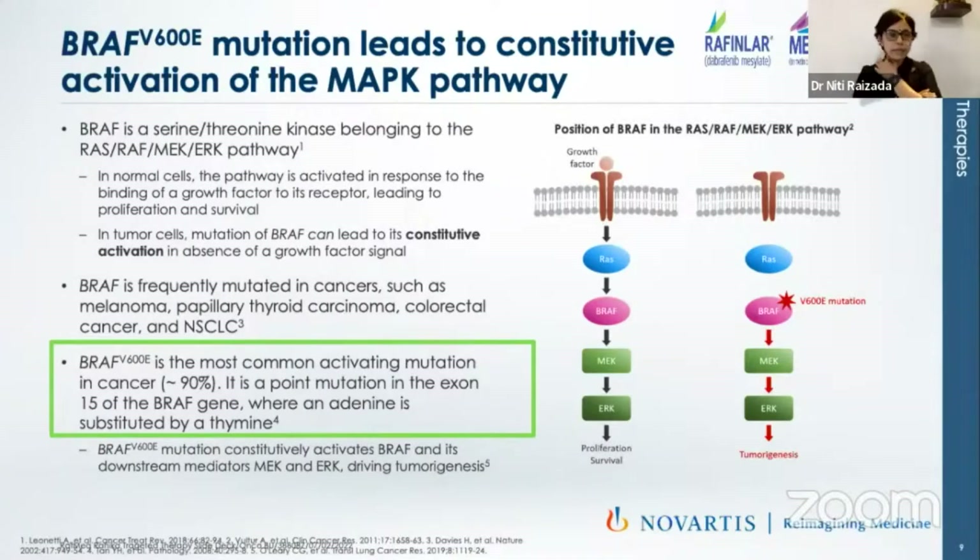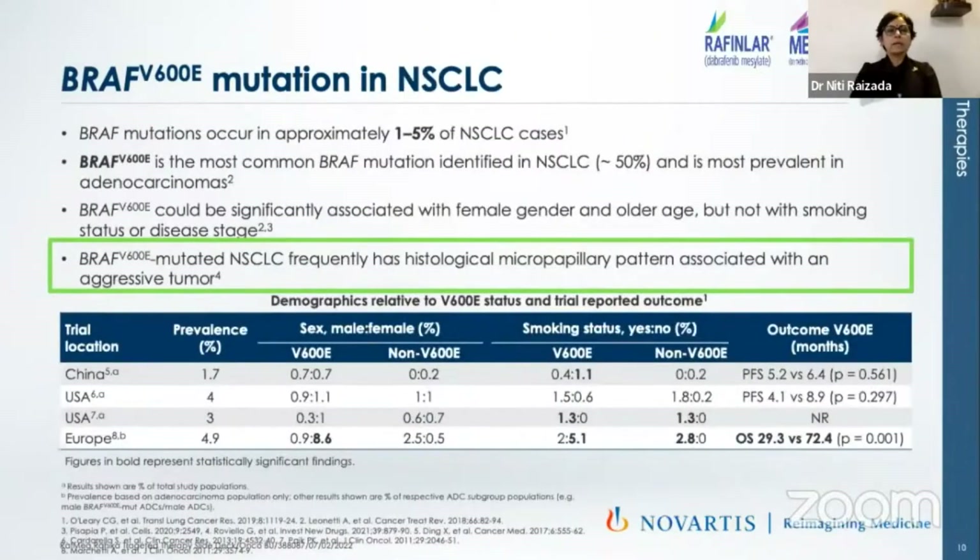Just the V600E is 5%, but if we put BRAF together it is much higher. It's a point mutation in exon 15 of the BRAF gene where adenine is replaced by thymine. This slide presents data from China, United States, and Europe. In Europe, almost 5% prevalence of BRAF is noted. The US SEER data shows almost 3% prevalence, and China has about 1.7% prevalence.